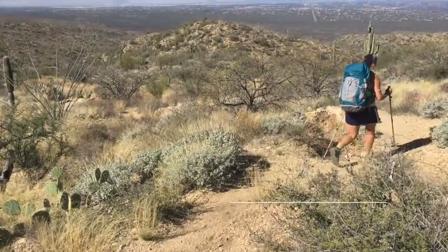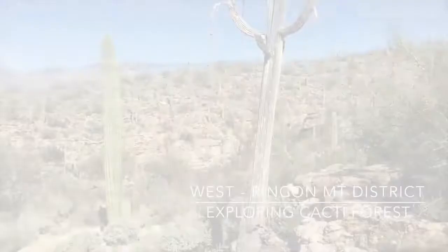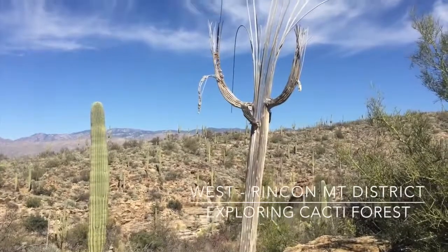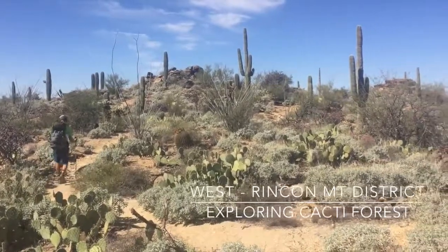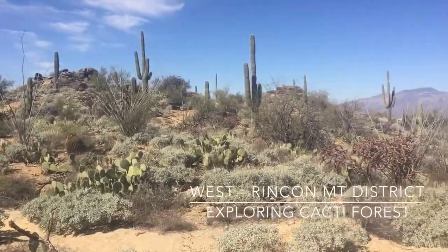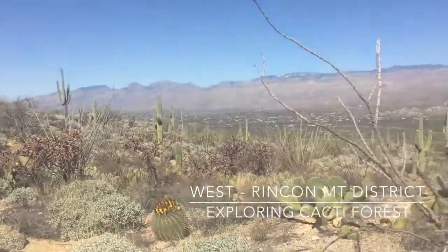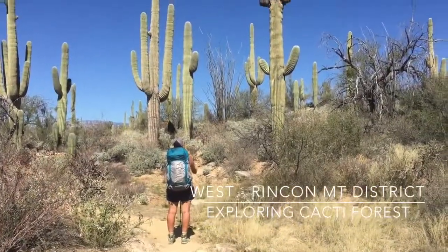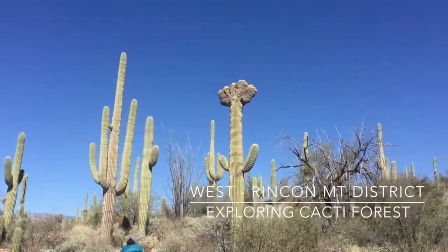The next day we really got to go down and explore the cacti forest. There were some sad ones like this dead saguaro where you can see the wooden ribs, and even more different types like the prickly pear and the fishhook barrel cactus. But our favorite saguaro ever was this one that looked like its head exploded.